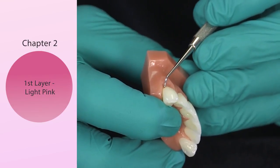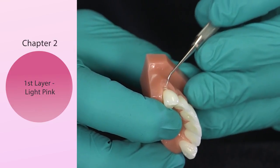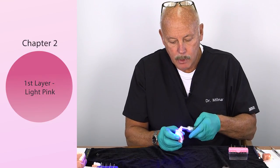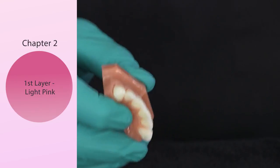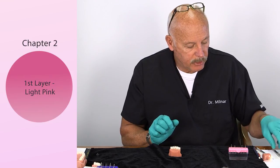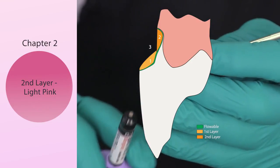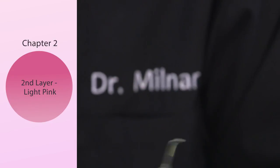All you need is the ball burnisher at this point — tack it down maybe halfway, three quarters of the way. That's your first increment. Light cure it for five to ten seconds. For the second layer, same thing — syringe of light pink, fresh increment, roll it up in your fingers on the small end of the ball burnisher. This time — the most important part — we're going to put it in the gingival part of the tooth.